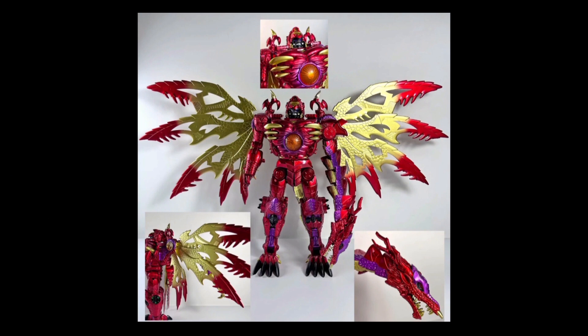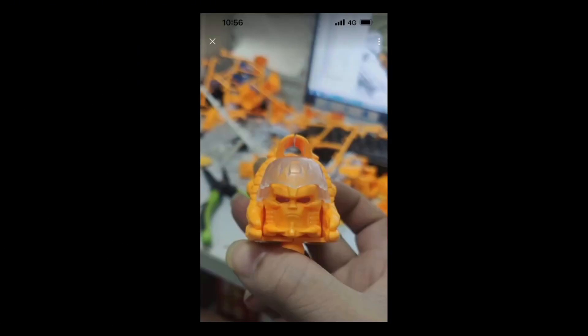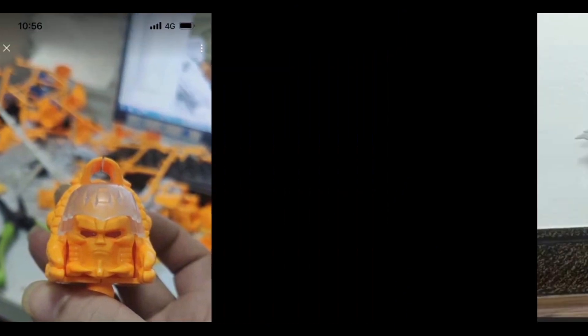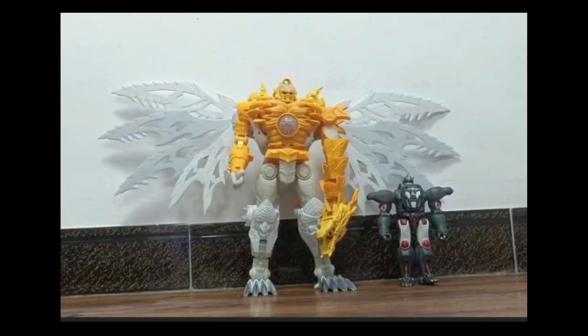I am probably the only person who remembers this, but a long time ago — actually on the 12th of June last year, 2023 — there were these two images that came out. One is obviously of his head, and the next one was him next to Masterpiece Beast Wars Optimus Primal. So we knew this thing was going to be oversized, and we assumed it was Black Mamba — whatever they go by nowadays.